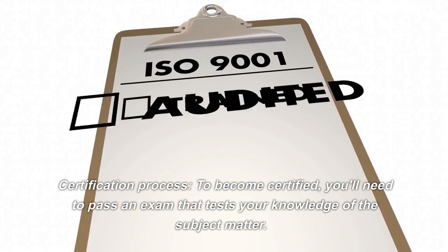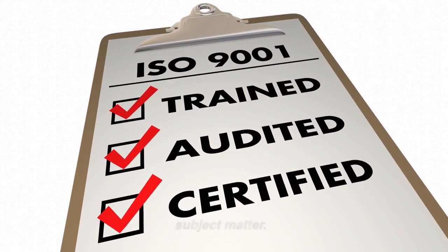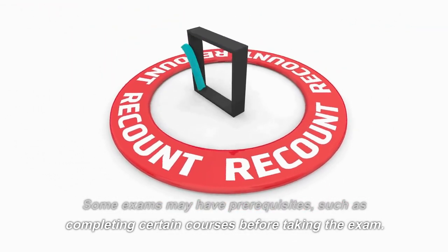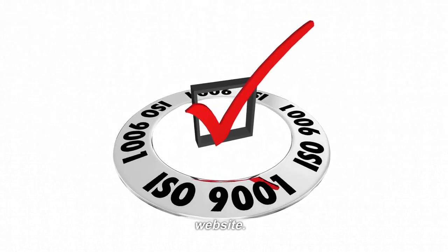Certification Process: To become certified, you'll need to pass an exam that tests your knowledge of the subject matter. Some exams may have prerequisites, such as completing certain courses before taking the exam. You can find more information on the certification process for each course on the Google Skill Shop website.